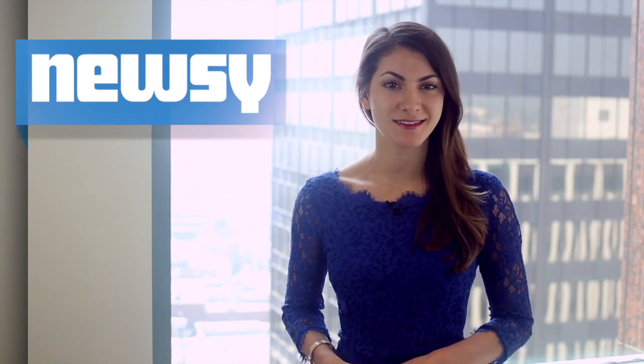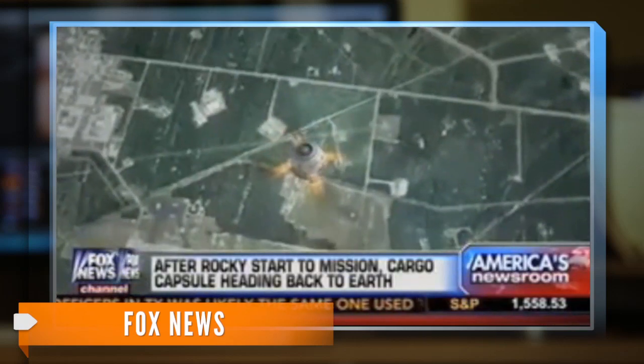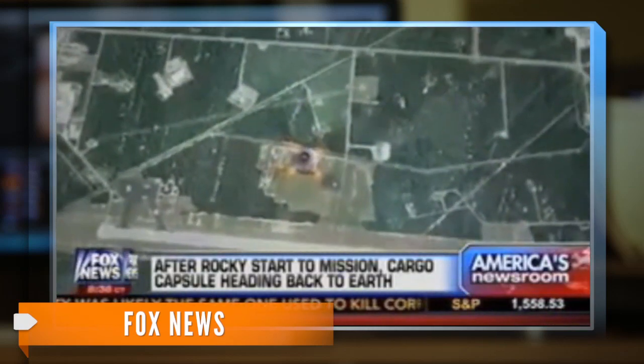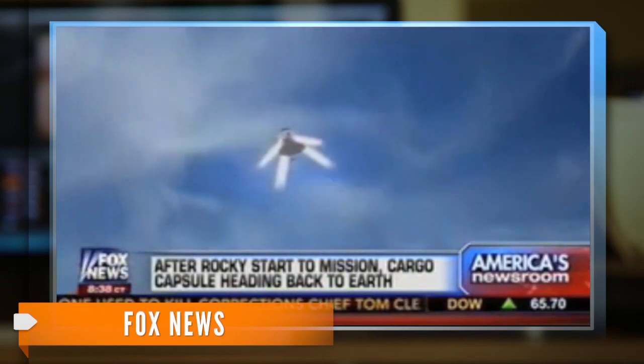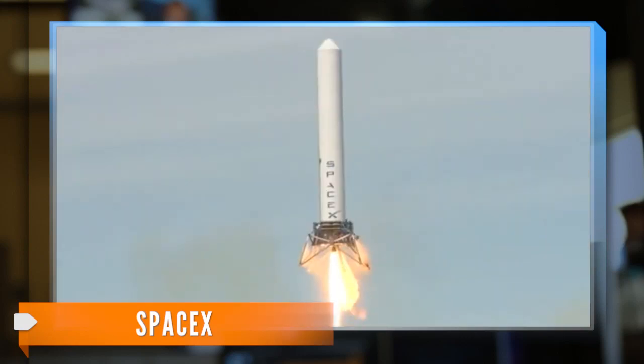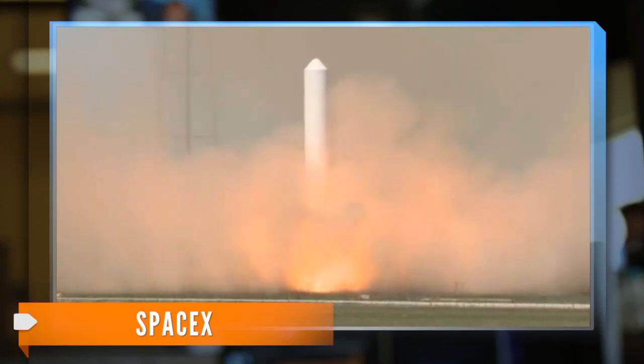Fox News reports this landing could be among the last of its kind. The plan is to have the Dragon capsule leave the space station, descend down to Earth, and then drop and land safely on a landing zone on the ground, eliminating the need and cost of an ocean retrieval. Earlier this month, SpaceX proved that was possible — it launched a rocket that hovered 24 stories high for half a minute before landing safely back on the ground.